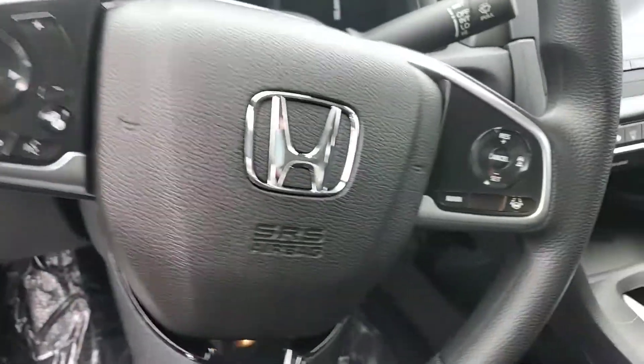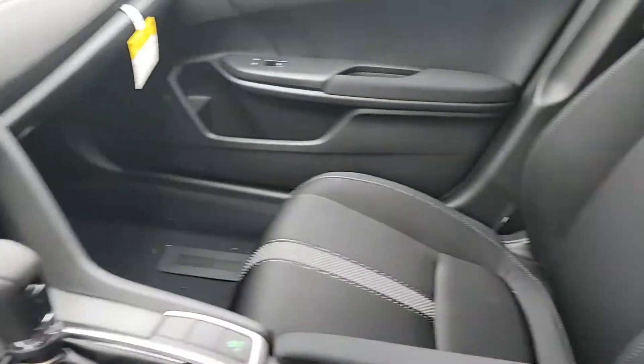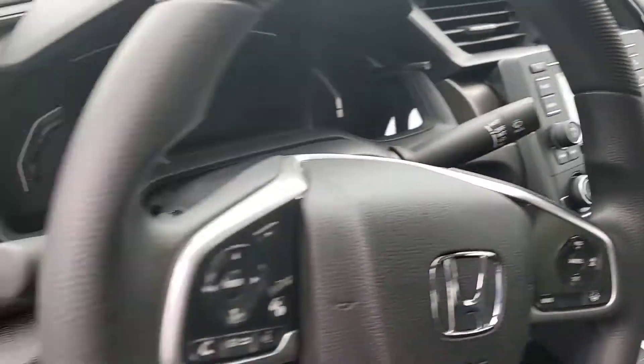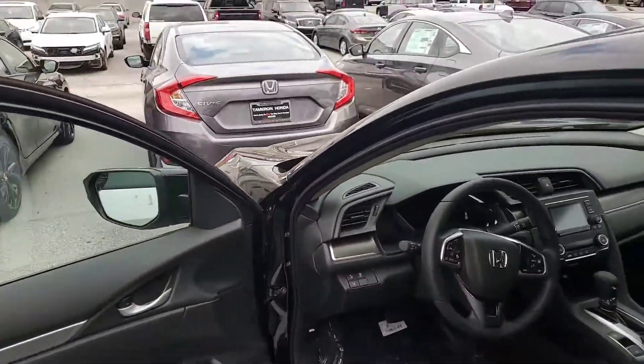That's your adaptive cruise control and lane keeping assist — all of that right there at the touch of your fingers. That's going to help keep you and your family on the road, in the lines, and adapt to the vehicles in front of you.